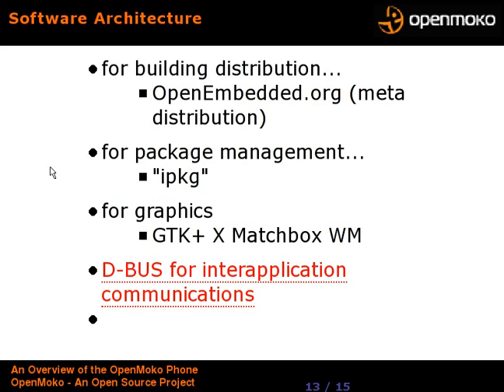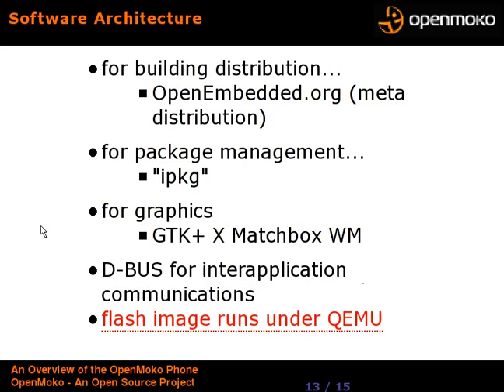To tie it all together, they're using D-Bus for inter-application communications, which is also used for GNOME and KDE and I believe the One Laptop Per Child project. So basically, learn D-Bus because it's being used everywhere. The flash image also runs under QEMU for emulation, so you can do your development on your desktop. That image and QEMU are available right now — even if you haven't received your phone yet, you can download the image, run it under QEMU, click on the buttons, and maybe write some software for it.